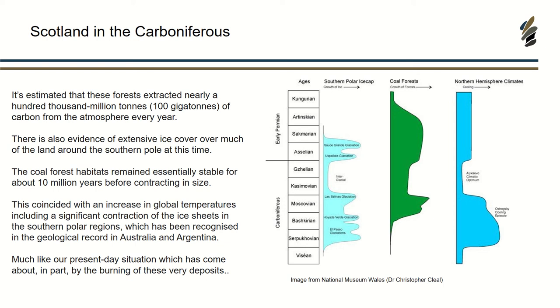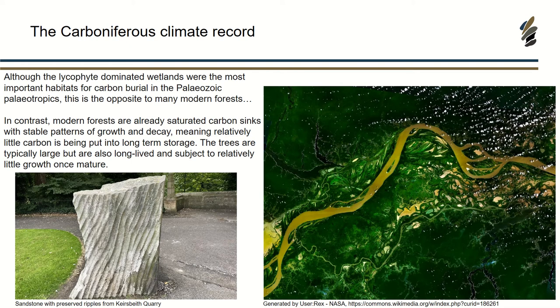One of the important things we need to realise is the difference between how plants were acting back then — the mechanisms they used to photosynthesise — compared to modern plants. Although the wetlands were important habitats for carbon burial in the Palaeozoic, it is the opposite of a lot of the modern forests. A lot of the modern forests are already saturated carbon sinks with quite a stable pattern of growth and decay, meaning relatively little carbon is actually put into long-term storage. The trees today are quite large, long-lived and subject to little growth once mature, which is very different to these tree-like plants in the Carboniferous, which grew really fast and accumulated all this material.